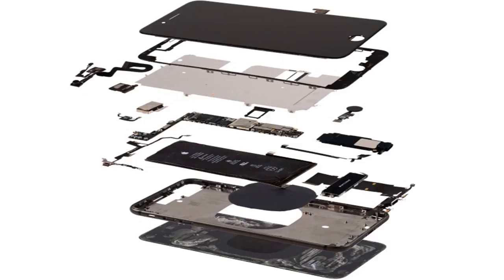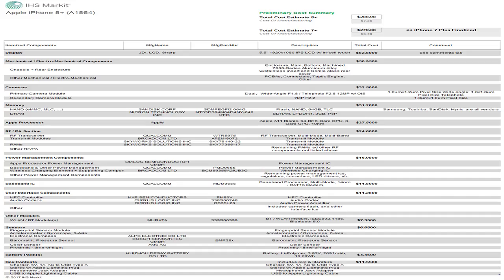Apple spent an estimated $295.44 on the components and basic manufacturing of every 64GB iPhone 8 Plus unit, then sold for $799 a pop. That's almost $18 more than the total production costs of an iPhone 7 Plus.